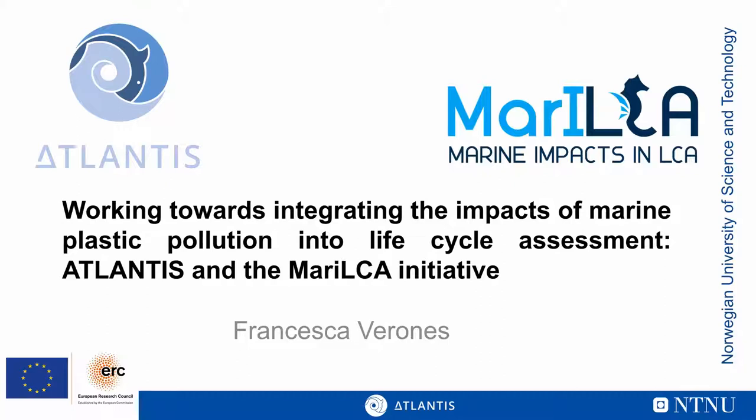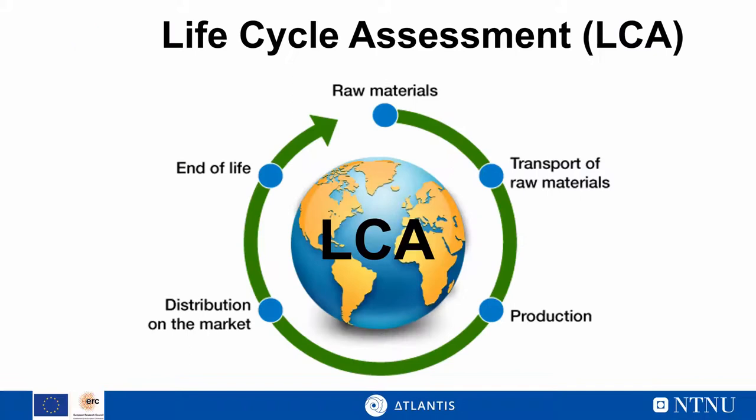Thanks a lot for having me to present in this webinar. As Tara said, my name is Francesca Verones. I'm a professor at the Norwegian University of Science and Technology, and I'm going to talk about two things today: the MARILCA initiative and the ATLANTIS project. Both are dedicated to including the impacts of marine plastic in life cycle assessment.